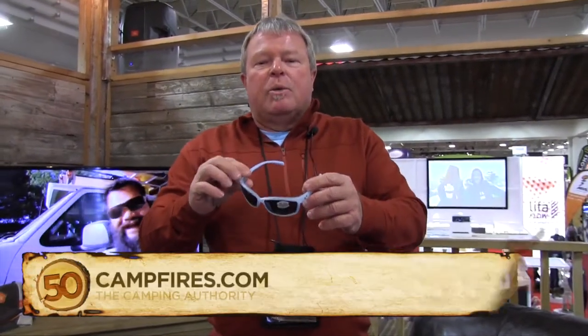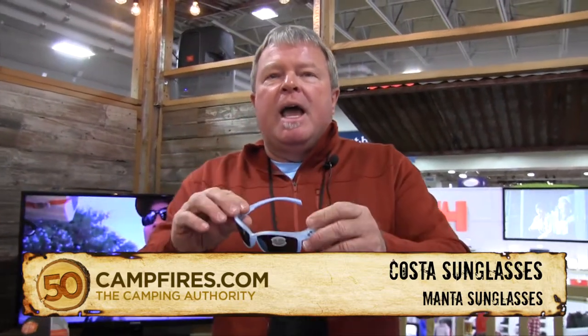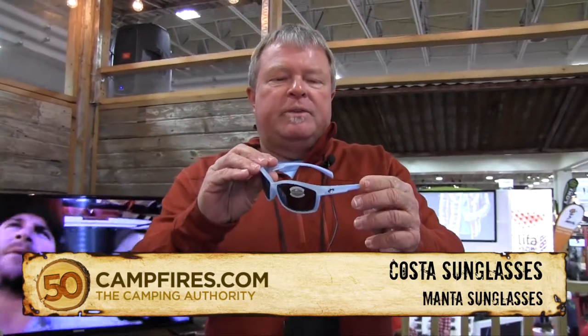Hi, this is Dave from Costa. We're talking with 50 Campfires here at the Outdoor Retailer Show in January in Salt Lake City, Utah, and I'm holding a brand new 2015 frame called the Manta.